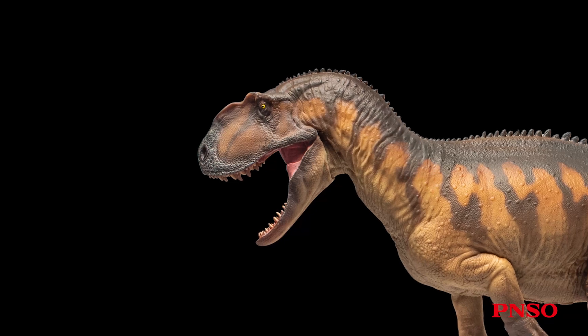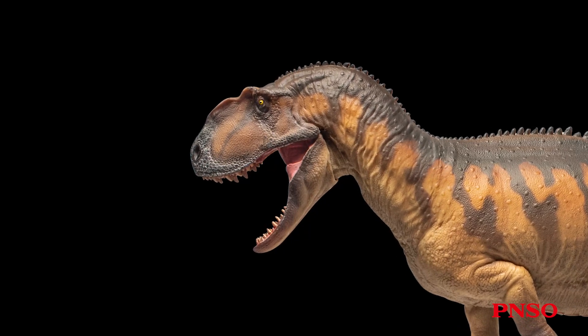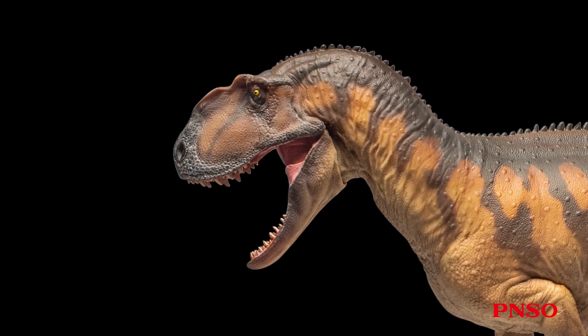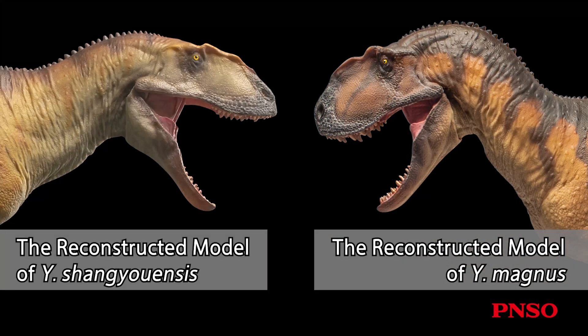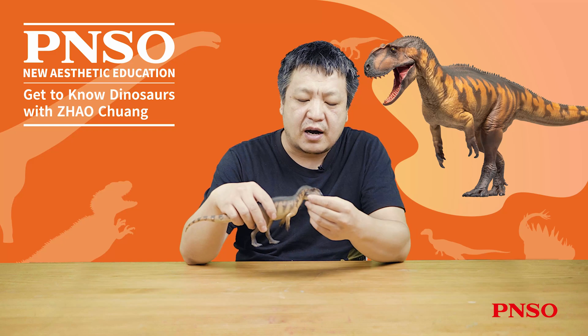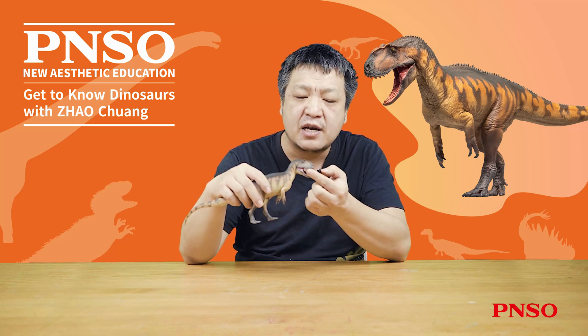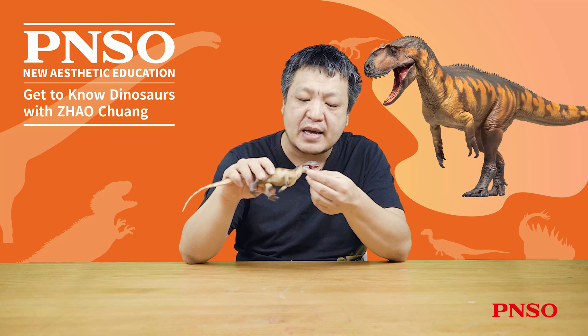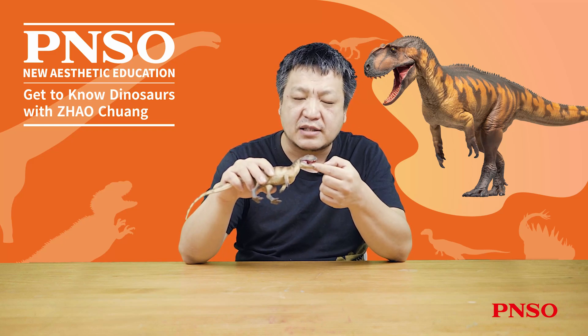The head of Yantuanosaurus magnus looked more rounded than that of Yantuanosaurus shanuensis. We can analyze this from the upward tilt of the maxilla in front of its remaining skull. Its head appeared taller than that of Yantuanosaurus shanuensis, whose head was more slender. The head of Yantuanosaurus magnus was more rounded. When we did the reconstruction this time, we designed lips for the Yantuanosaurus magnus. This dinosaur had very long teeth that can be observed from its skull. Since the upper teeth were covered with lips, their length was invisible from the outside, but the upper teeth are actually relatively long.